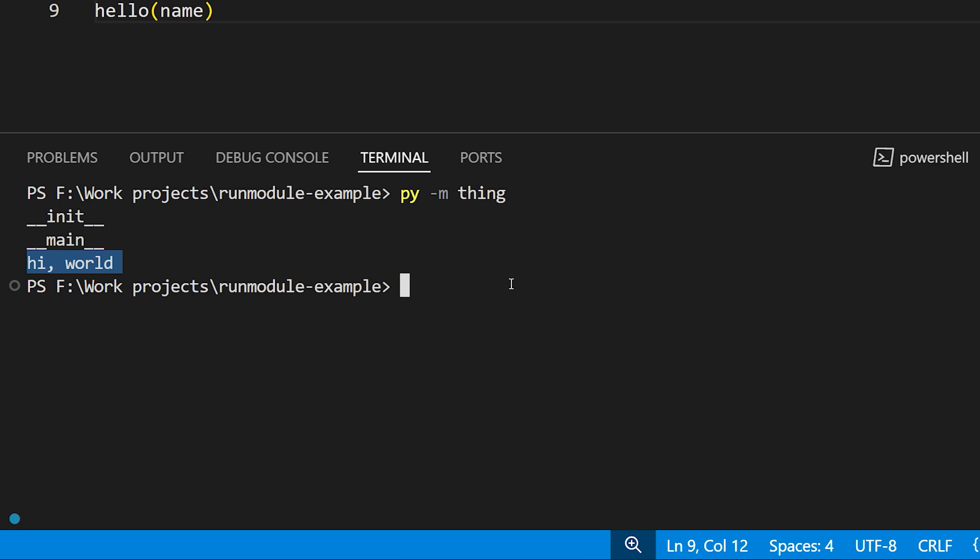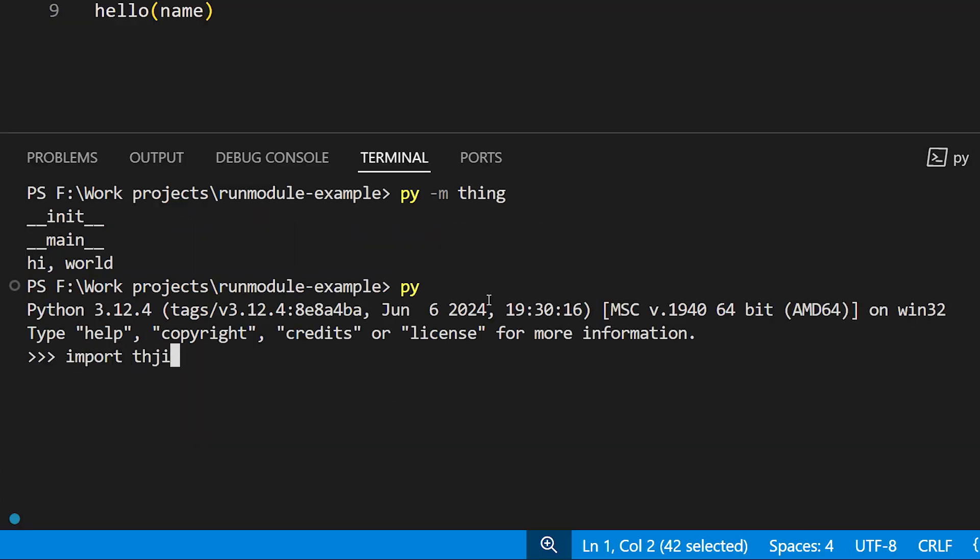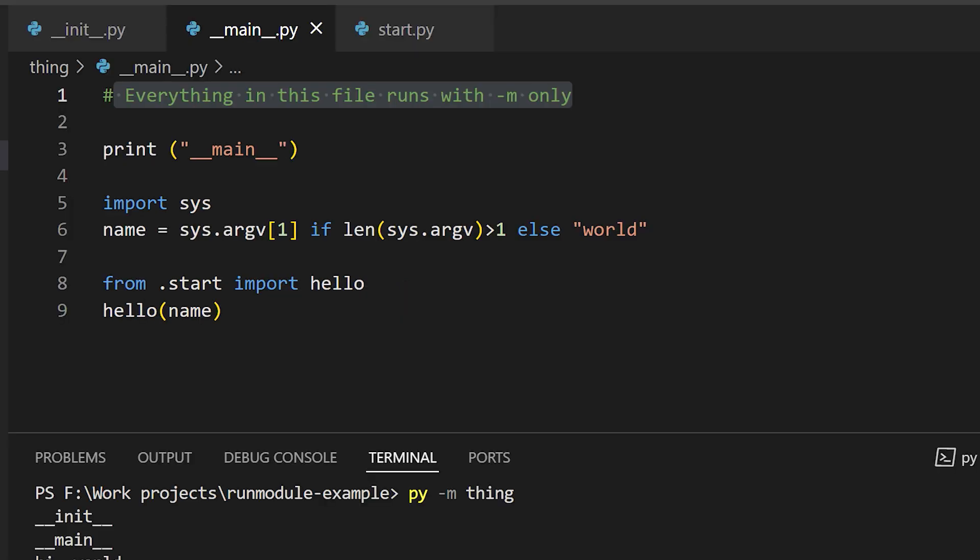The idea here is that main only runs when you use py -m. If we launch the interpreter and just import 'thing' by itself, you can see that __init__ runs, but nothing else happens. However, __init__ does import our function into its namespace, so we can use thing.hello to invoke it. That's a feature of the way we've designed this particular module — it's not an overarching rule. What's key is that main will only run when we use py -m, so any package you want to make runnable as a module needs to include that at the top of the package.